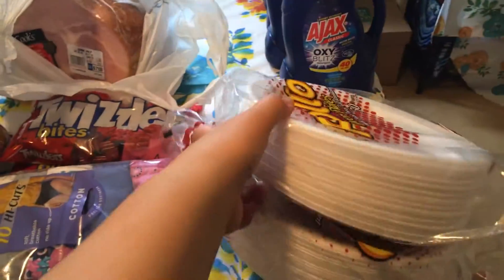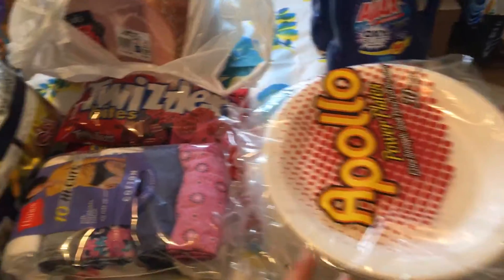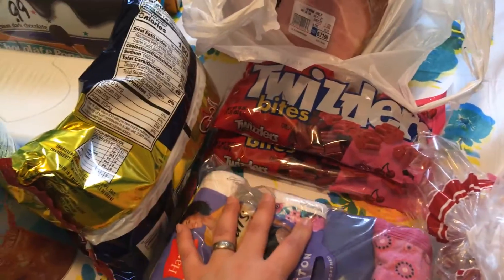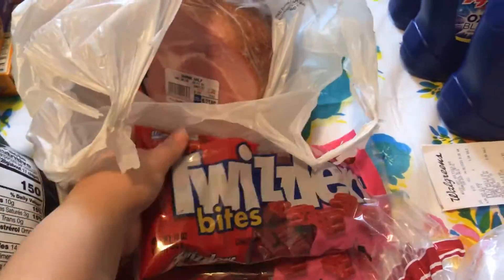Moving over to ShopRite. I needed paper plates — you guys know that this is the one. It's a limit of two now, I couldn't get four. $0.99. Highcut breeze for me — these are usually $20 to $25 at Walmart, I got these for $16. The Twizzlers, my son wanted these. These were $0.99, limit of two.